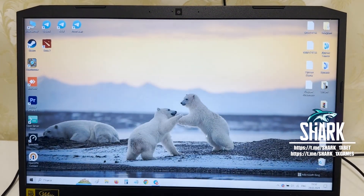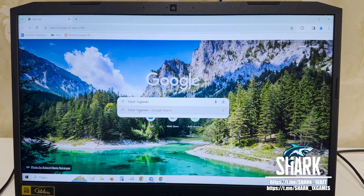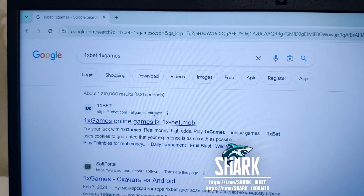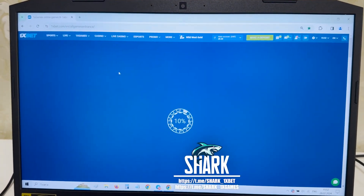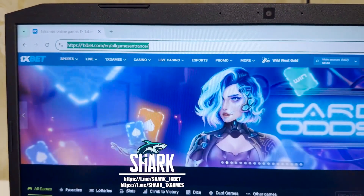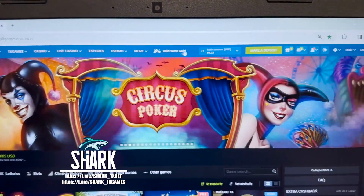I want to show you how it works. Go to Google Chrome, go to the 1xbet official website — 1xbet 1x games. The first link, my friends — this is the official 1xbet website, 1xbet.com. You can see all the games.